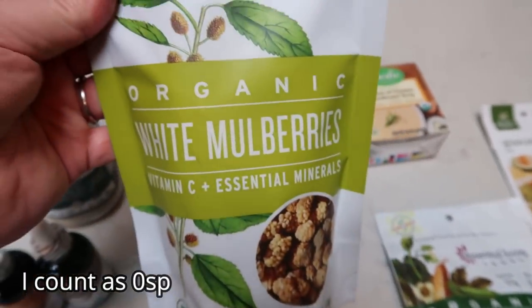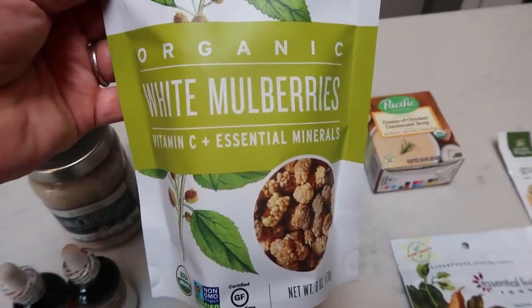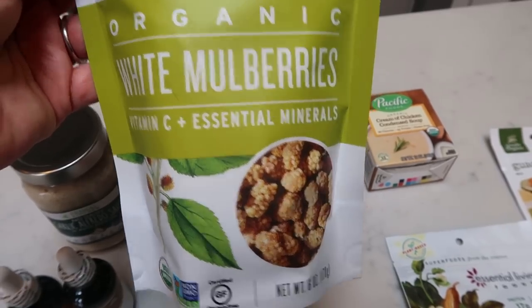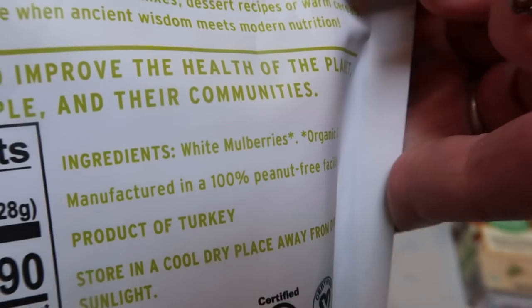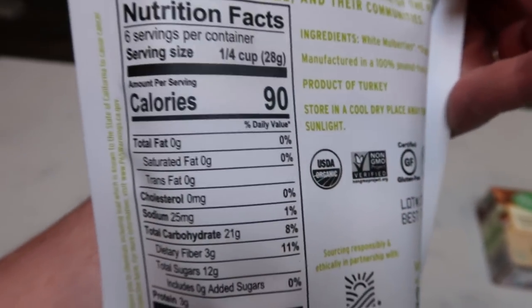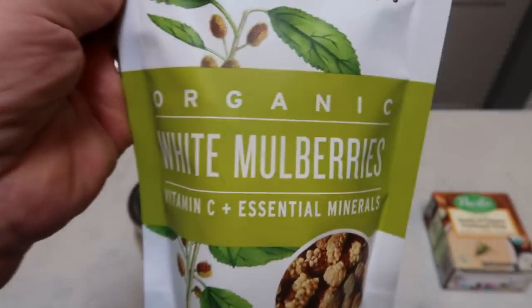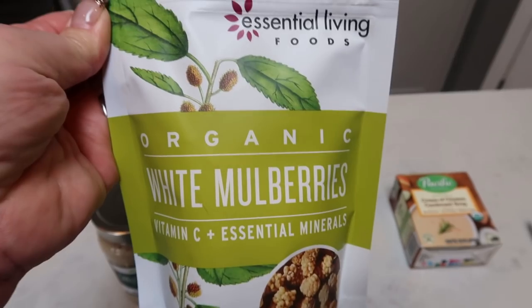Then I saw these — organic dried white mulberries. I count these as zero points; it's literally just dried fruit, and I like to add these to smoothie bowls so I'm not using very much at all. You can see it is just white mulberries, but if you are going to track the points here is the nutritional information. These are a superfruit, really good to add to smoothie bowls, and they were on sale.